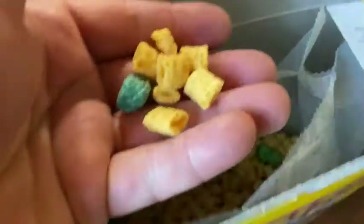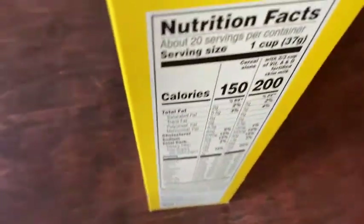Let me just show you what they look like. I'm just gonna have some. I could smell them — they're so good, so good. Look at the nutritional info.